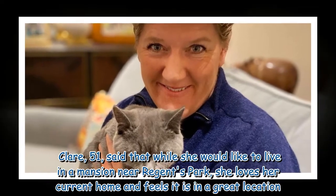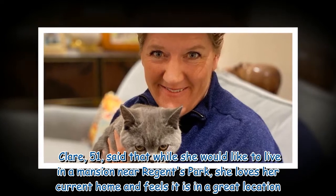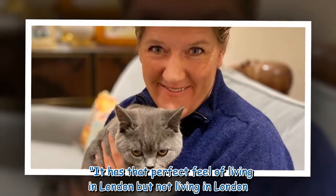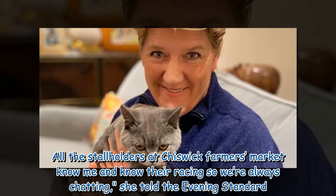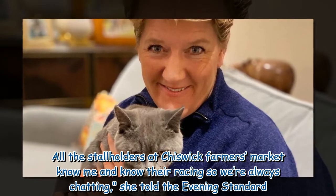Clare, 51, said that while she would like to live in a mansion near Regent's Park, she loves her current home and feels it is in a great location. 'It has that perfect feel of living in London but not living in London. All the stallholders at Chiswick Farmers Market know me and know their racing so we're always chatting,' she told The Evening Standard.